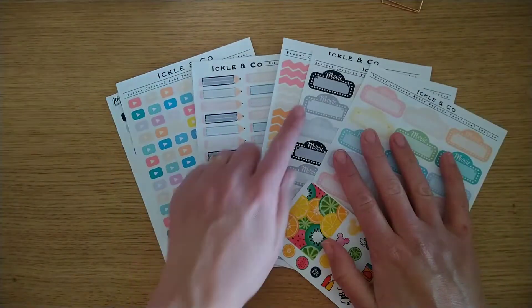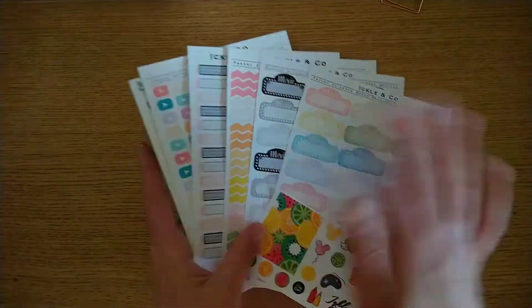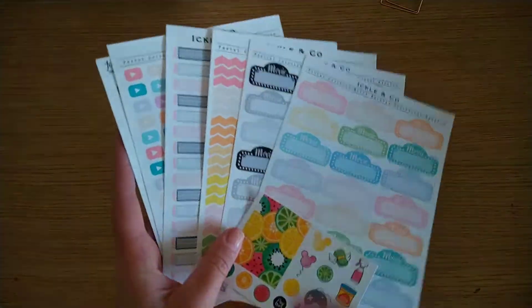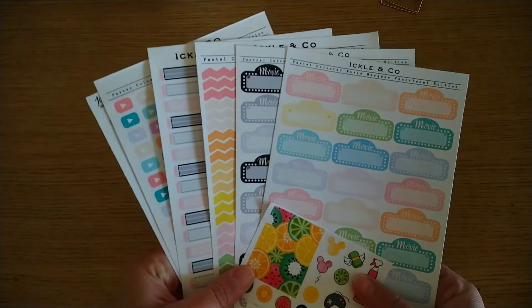She also offered them in just the red if you wanted a whole page of red ones for the YouTube colours. I can see she's had a bit of a redesign — this is her new design and the older style. I'm just in love. Can't wait to use them in my planner. She has so much other functional stuff on her store — go check it out. This is what I got from Ickle & Co and she is a UK based shop.